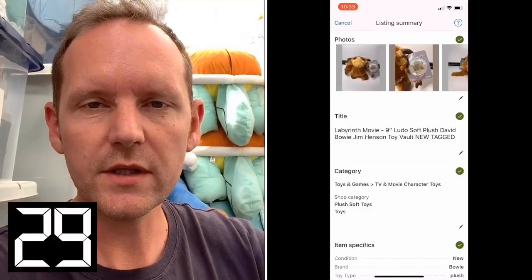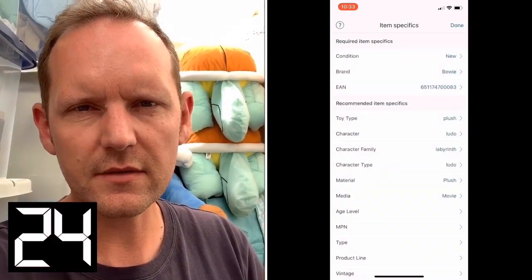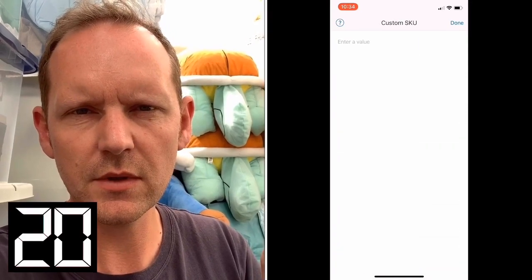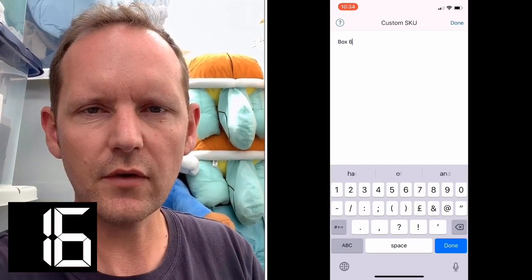Firstly, you'll need to organise your shelves, your boxes, and your storage locations into a numbered or lettered order. Then when you're listing your item either on the mobile app or the desktop, there's a box that says custom label or custom SKU. In that box you put the location of your item.